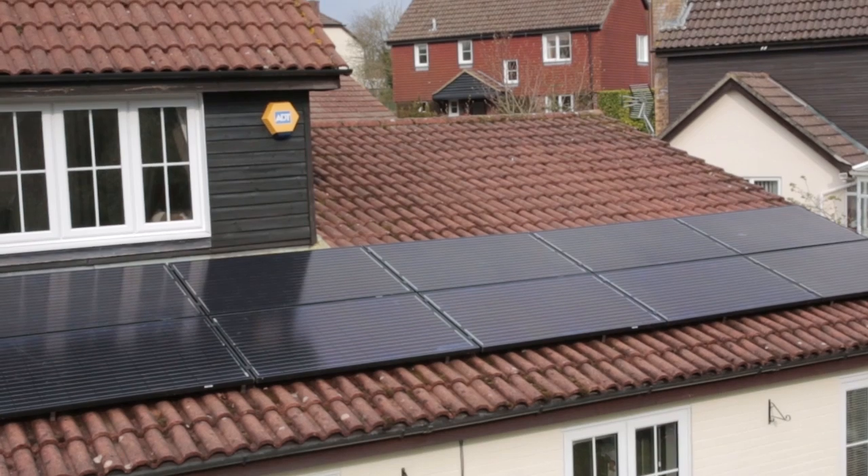In a single hour, the Sun transmits more energy to the Earth's surface than the world uses in a year. Solar panels convert this energy into electricity which we can use to power our phones, tablets and other appliances that are part of daily life.